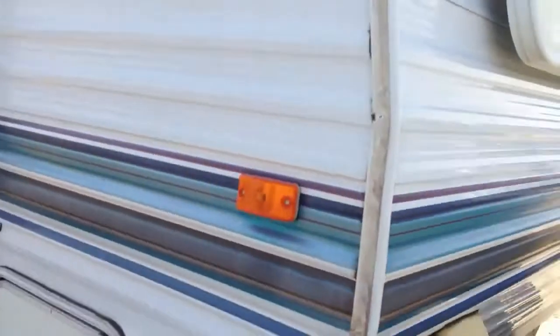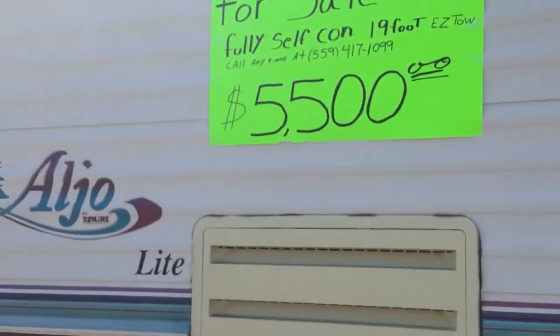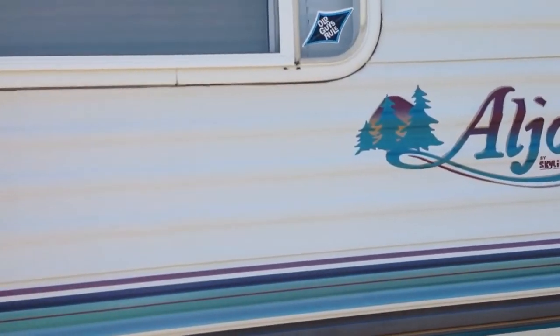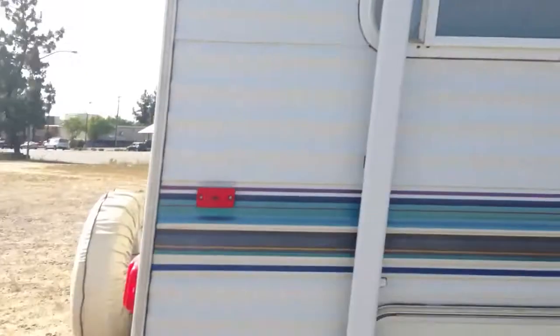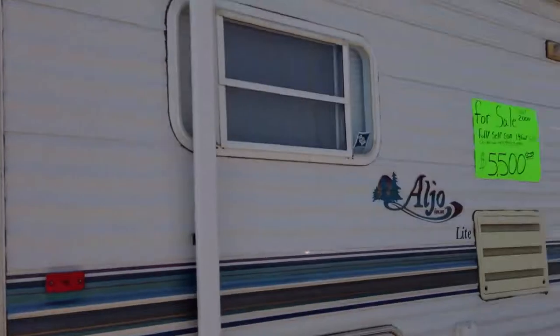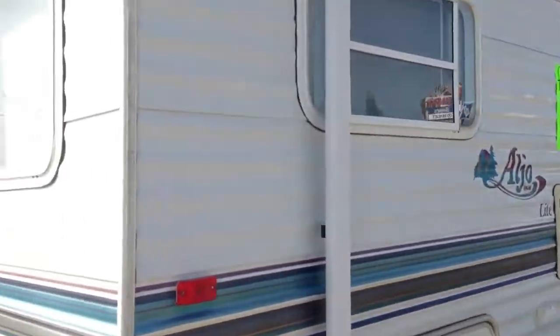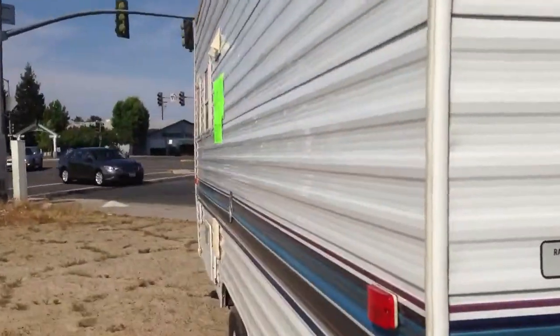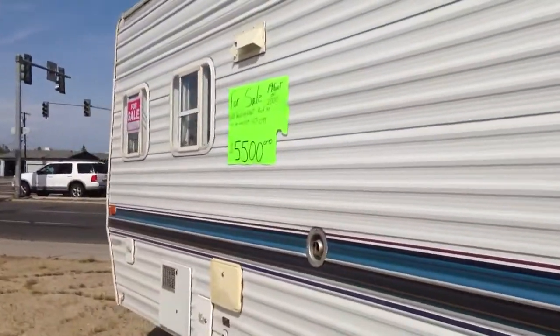And here it is. It's surprising that somebody's selling something like this, because usually I don't normally see mobile home trailers just put out in a vacant lot like this. I never usually see something like this ever.